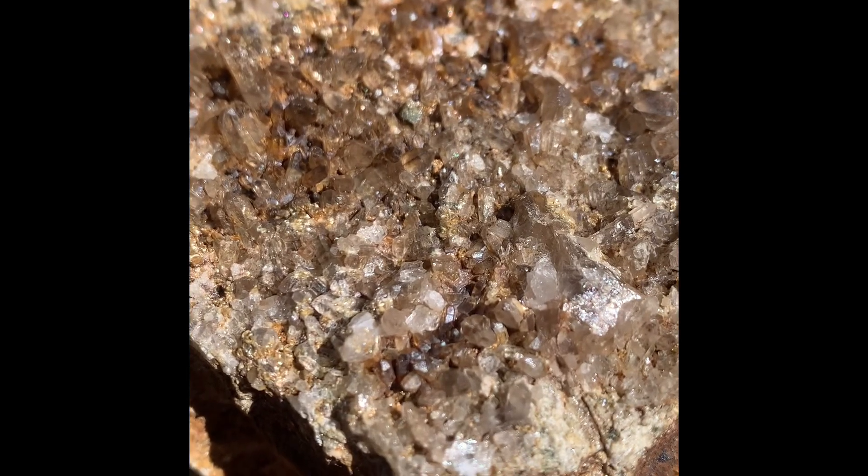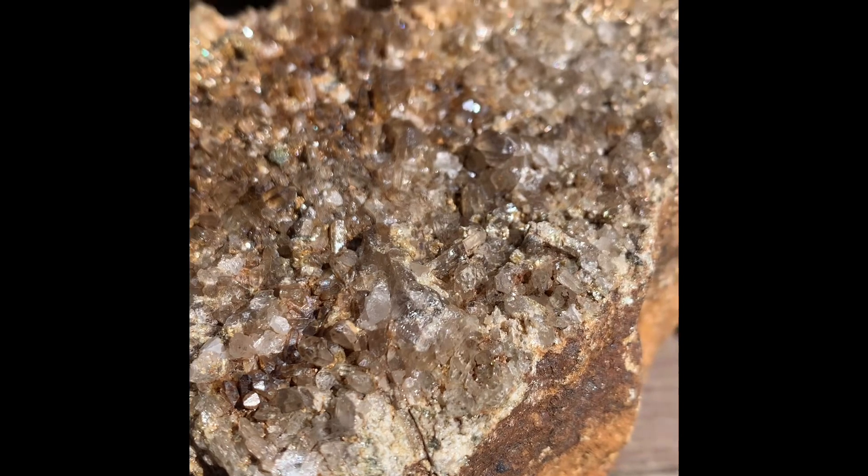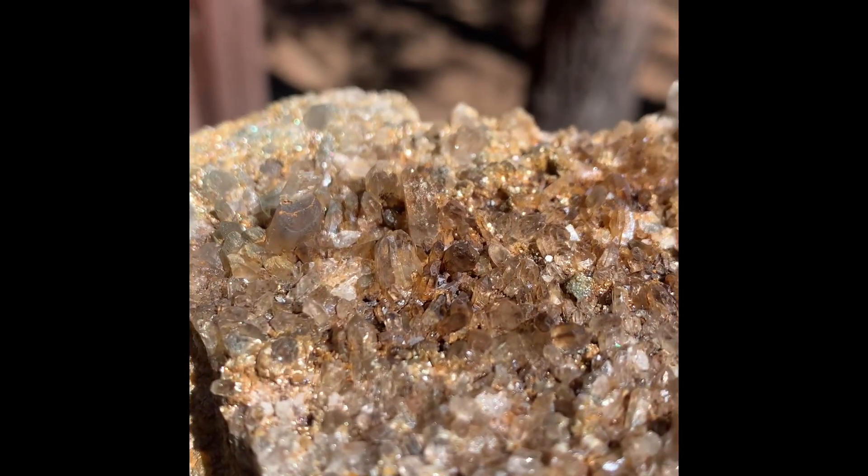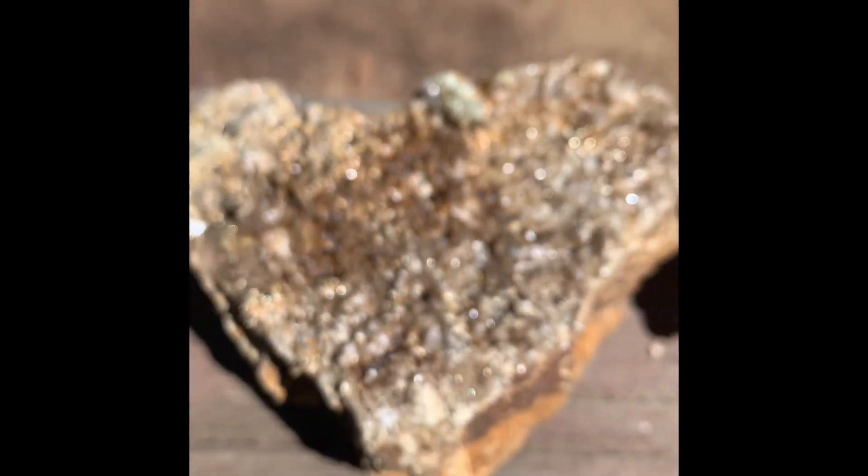It's kind of like a geode. Let me zoom in. Yeah, look at all those little guys. Anyway, it's really sparkly and pretty.